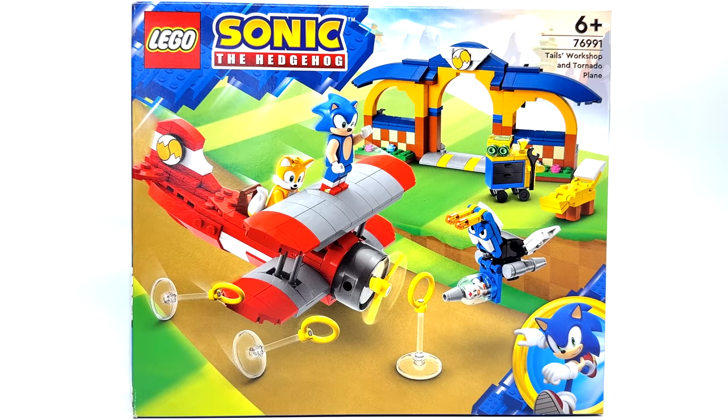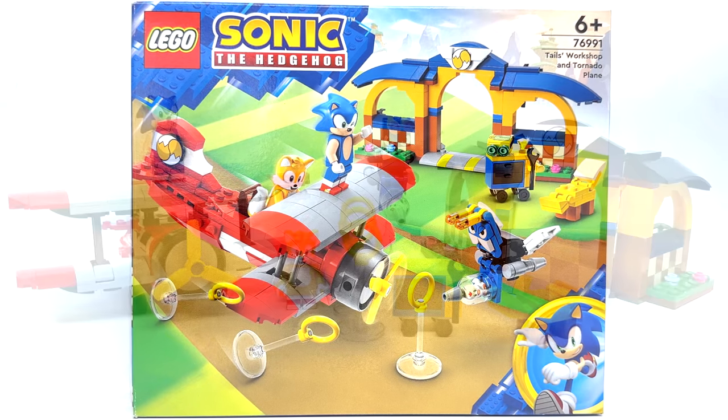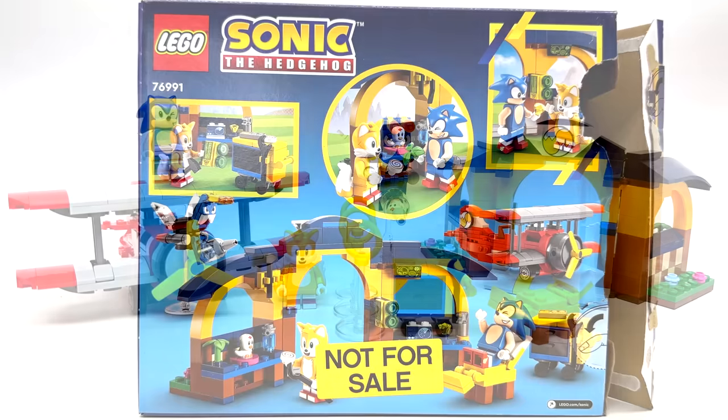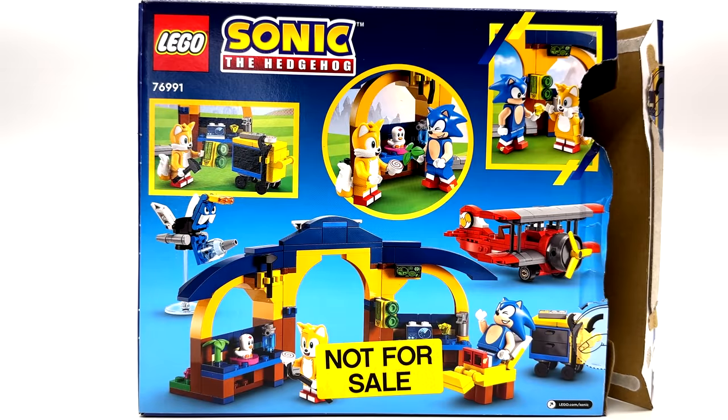Hello! Just2Good here with the LEGO Sonic the Hedgehog, Tails' Workshop and Tornado Plane. This retails for $40 in the United States with 2 minifigures, 4 characters total, and has a total of 376 pieces. This was sent to me early by LEGO as a review copy.